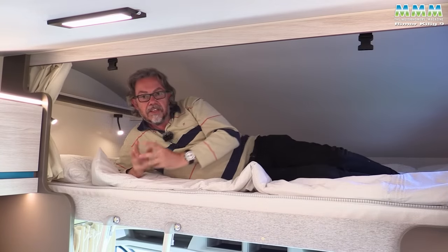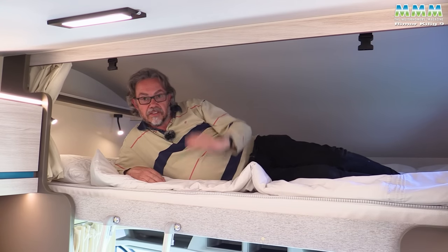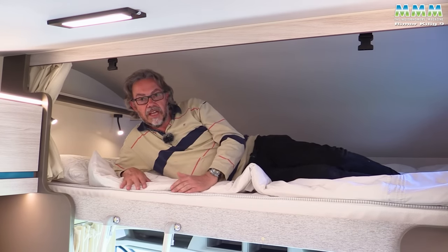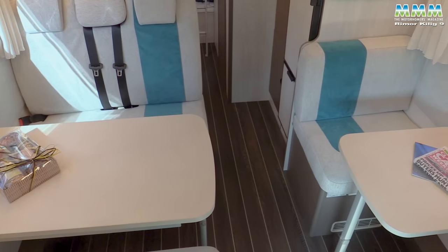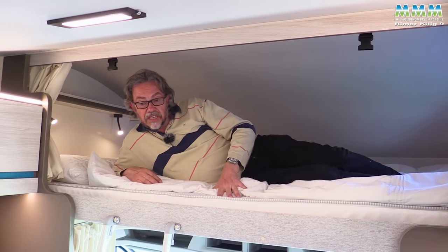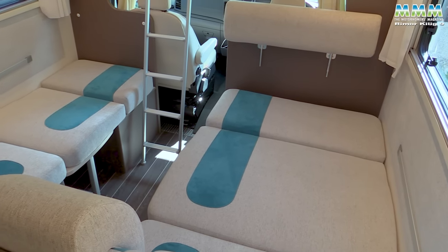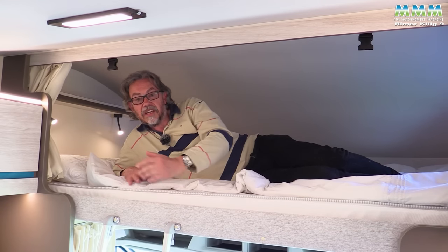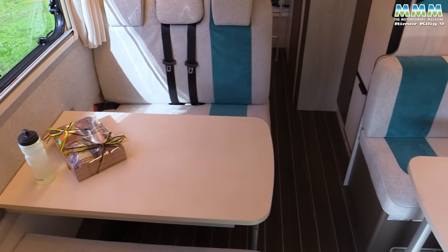The advantages of an over-cab: this bed doesn't interfere with the lounge at all. If you're using the van as a sixth berth, you might put the kids up here and sleep in the bed made from the lounge. Alternatively, if there's just four of you, use this bed — come down in the morning and the tables are already laid for breakfast. How convenient is that?